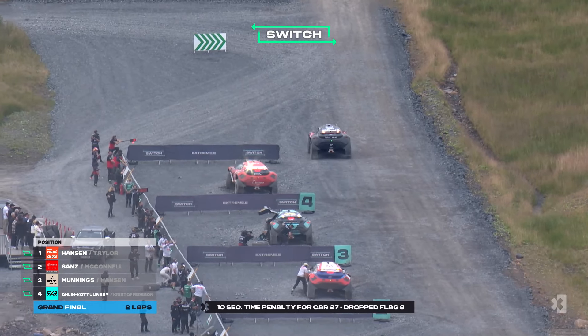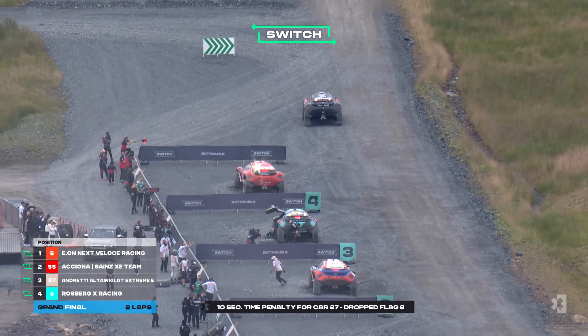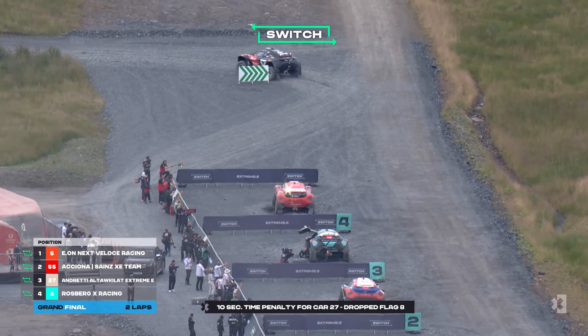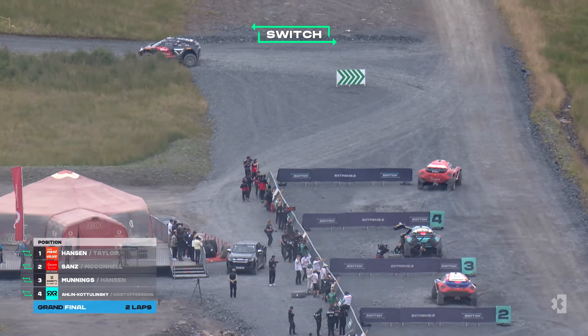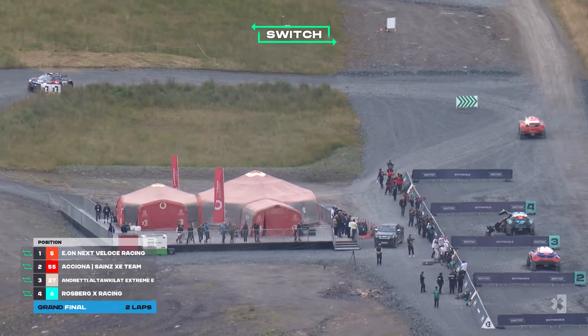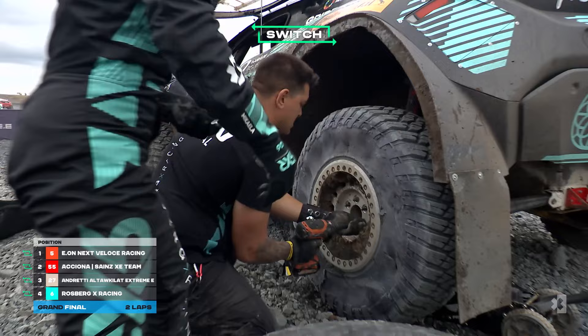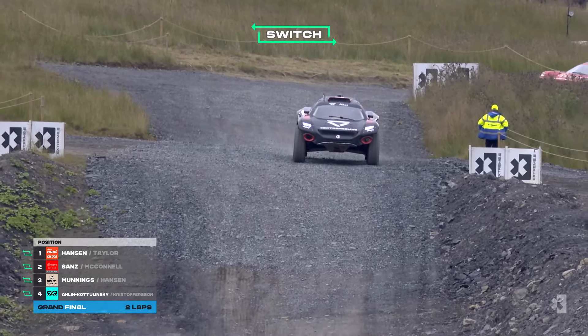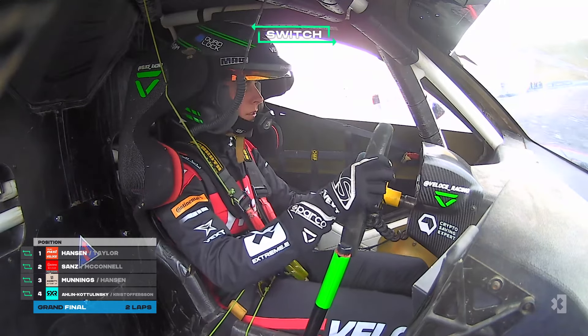There's another penalty out there — a 10 second time penalty for car number 27, making it a 20 second time penalty for car number 27. They're in third place at the moment. So it will be a good battle between RXR fitting their tyre and managing that 20 second penalty.